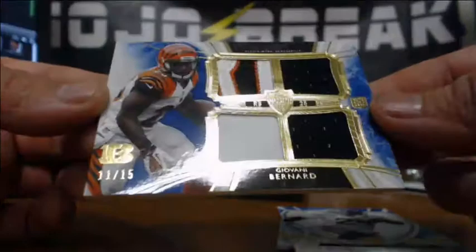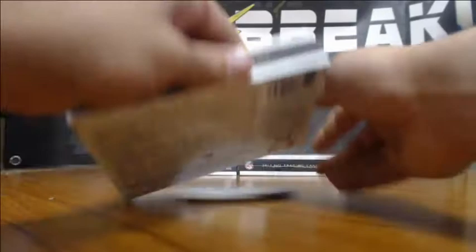That Peyton Manning's a nice little card, man. Three boxes left — I think we got all the relics out of the way, maybe one more.